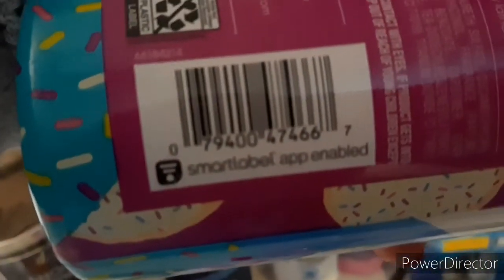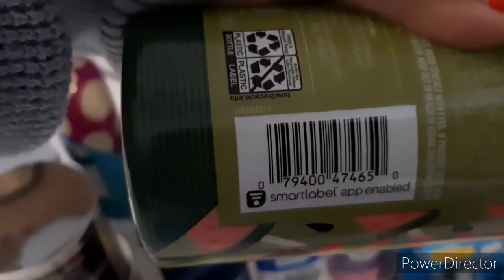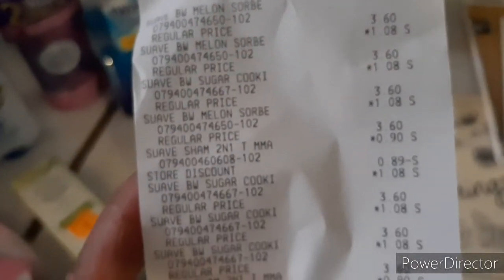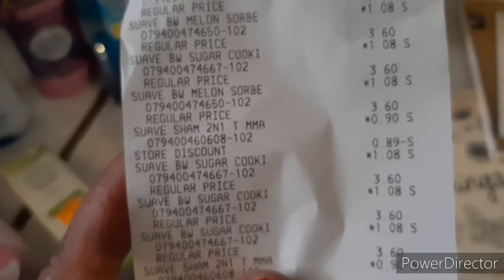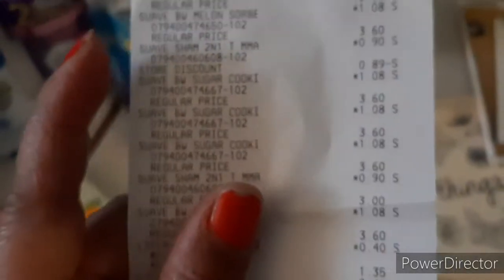Here's the barcode. I'll show you the receipt. Here's the barcode on the sugar cookie. And then the watermelon one — that was $1.08 body wash. On the receipt you can see $1.08, $1.08, $1.08. And then the $0.90 one has an $0.89 store discount — I'm assuming it's a digital coupon — so I got one of those for a penny. Then $1.08.